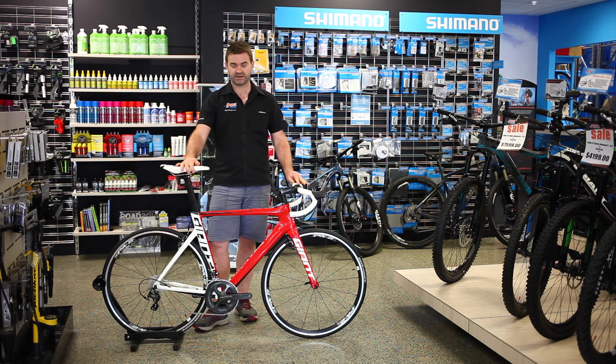Really, really well-specced bike. Get out with your mates on your Sunday rides and enjoy the sun.